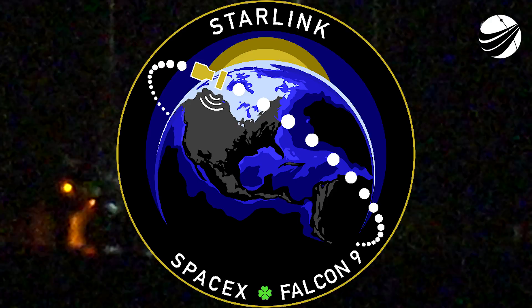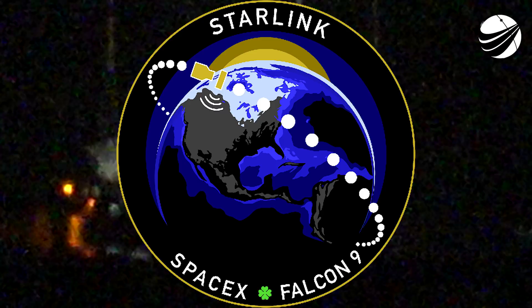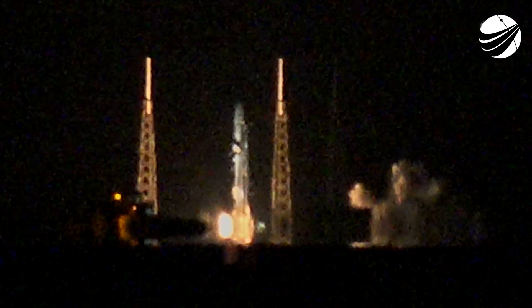10 minus 15 seconds. Falcon 9 is configured for flight. 10, 9, 8, 7, 6, 5, 4, 3, 2, 1, 0. Ignition. Liftoff.